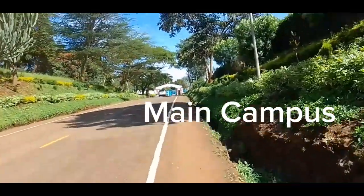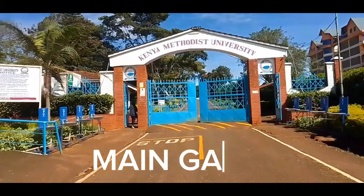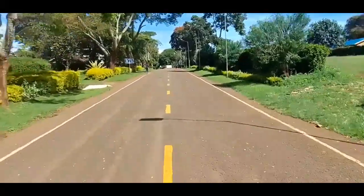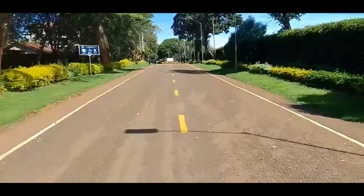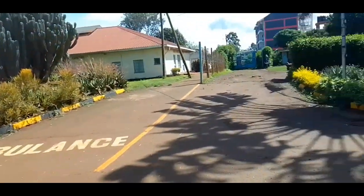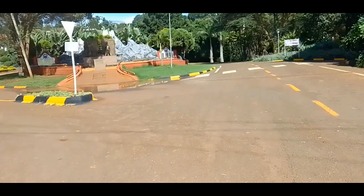We'll start with the entrance — that's the gate. From the gate we go straight to the monument, and there is our gate B.